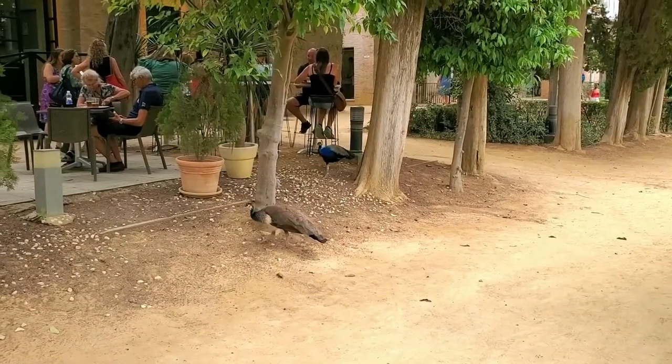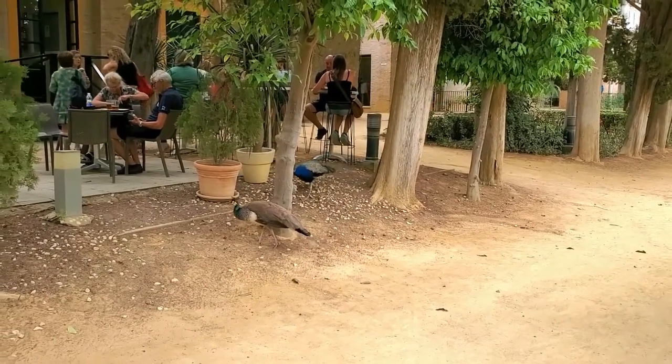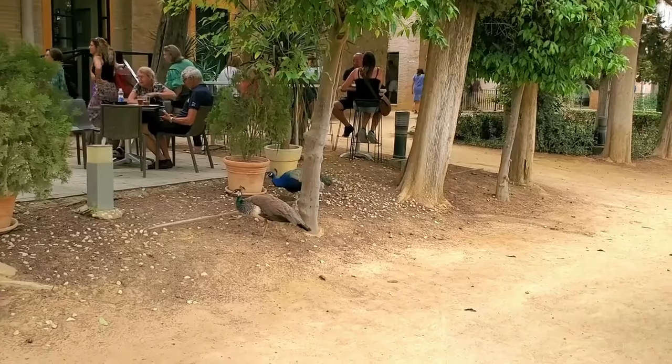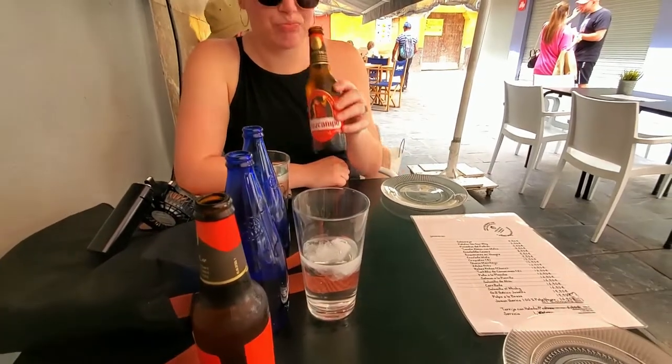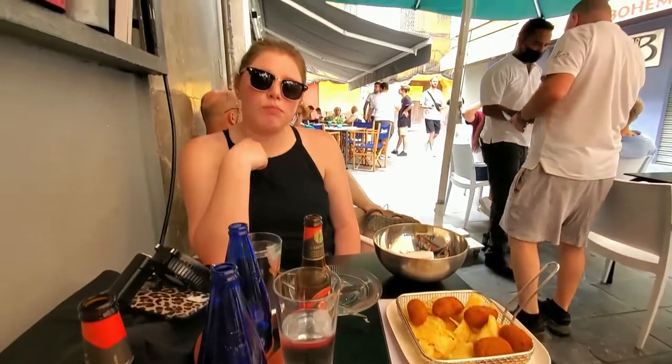After all that walking in the hot Spanish sun we decided we needed to stop for a few beers and some water. We stopped for some cervezas and waters and also got some croquetas.